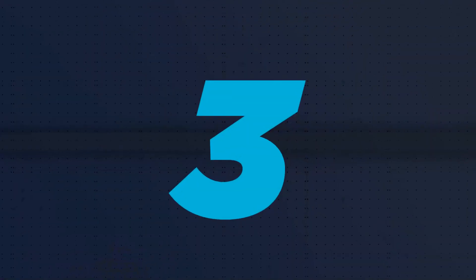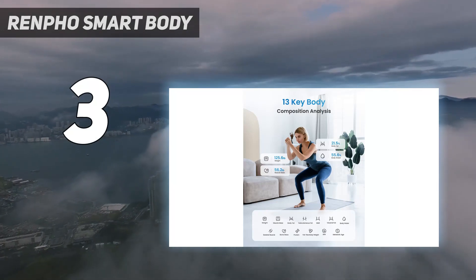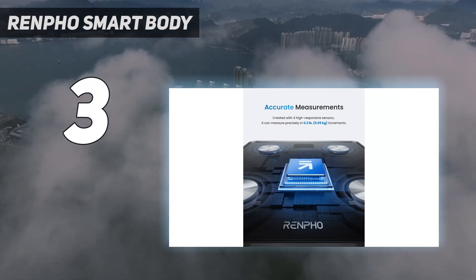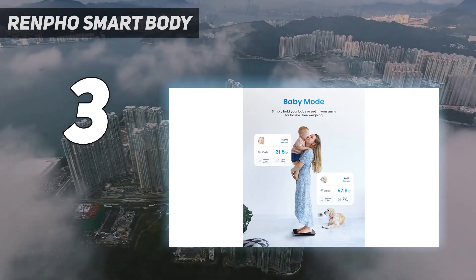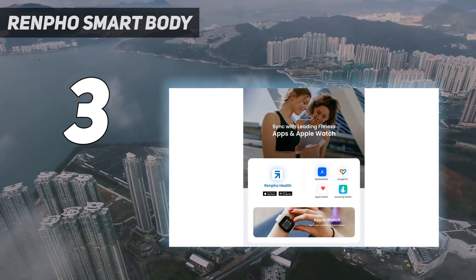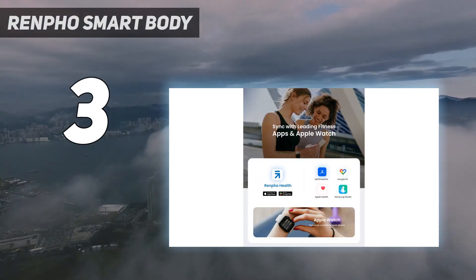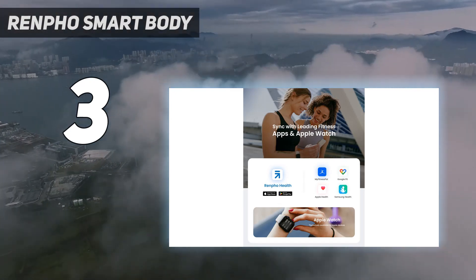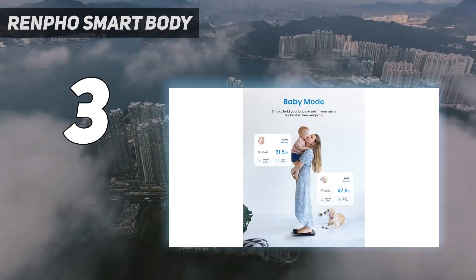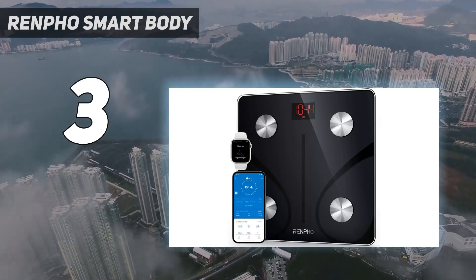At number three, the Renpho Smart Body scale is the next best thing for most fitness enthusiasts. It's easy to use and provides a breadth of information for those tracking body composition changes. There are 13 metrics tracked using built-in bioelectrical impedance analysis, including body fat percentage, skeletal muscle percentage, overall muscle mass, fat-free body weight, subcutaneous and visceral fat, body water, bone mass, and more. The large LED display clearly shows weight, and additional metrics are available through the connected app.